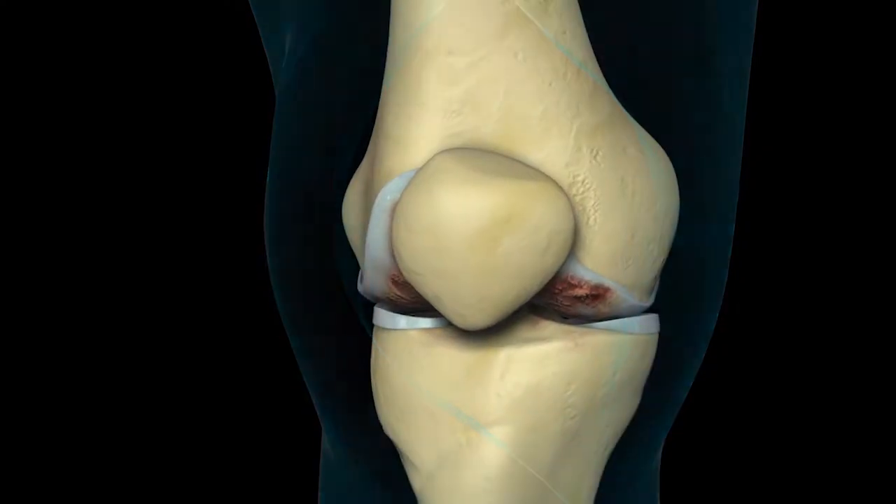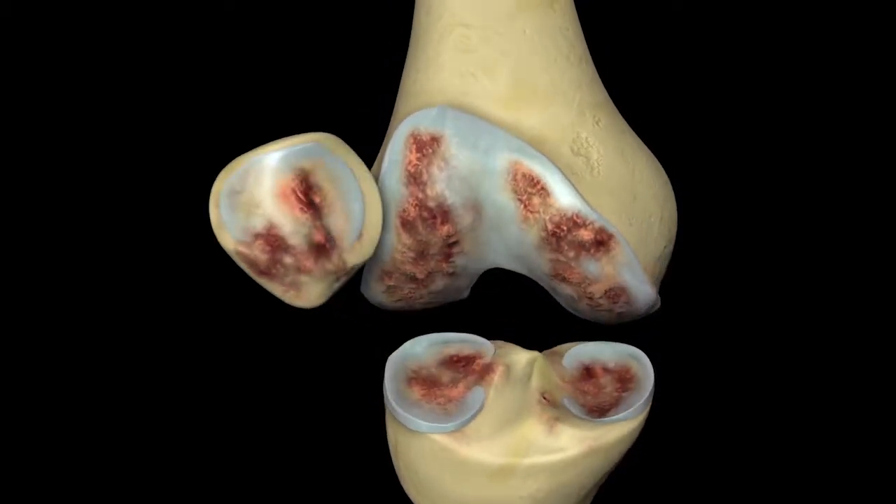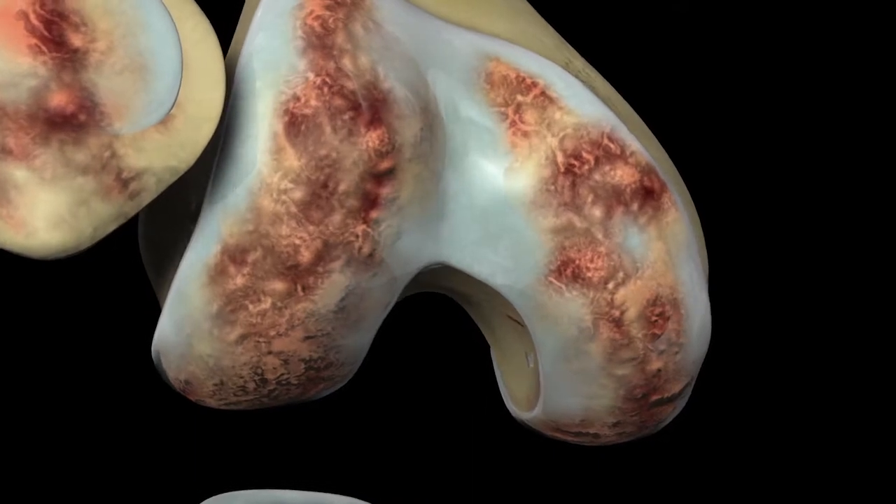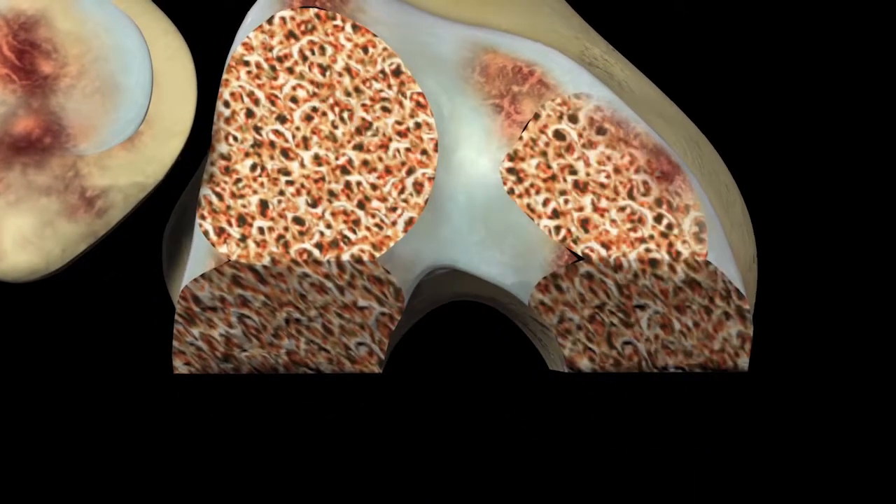I think the two main advantages with the robotic assisted surgery is that to shape the end of the bone, the data that we put into this machine knows exactly where the edges of the bone are.